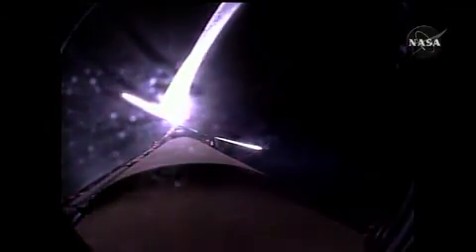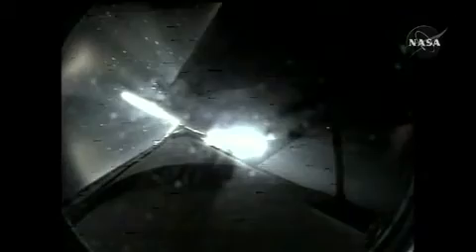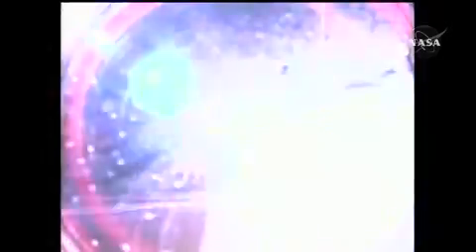Discovery flying at nine thousand miles per hour. Discovery's engines have been commanded to swivel to put the orbiter in the proper heads-up position. Single engine Zaragoza 104. Discovery can reach Zaragoza on one engine should two fail at this point. Discovery, press to MECO. Discovery can reach the planned orbit on two engines. All three engines continue to operate well.